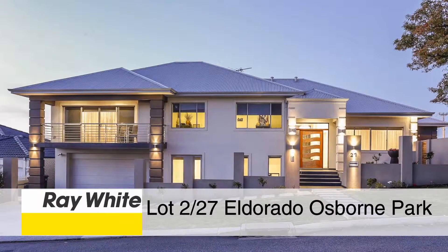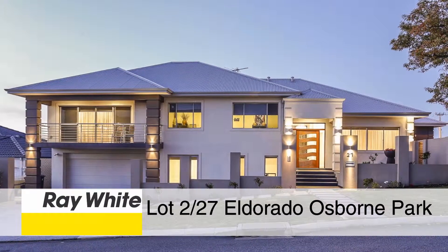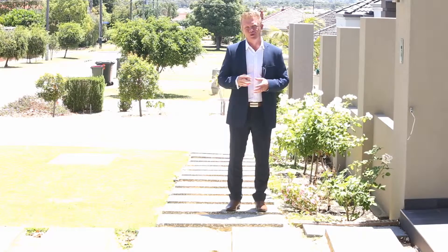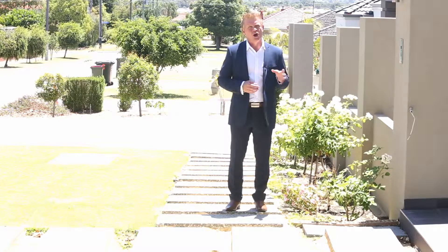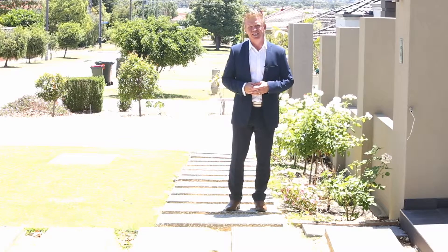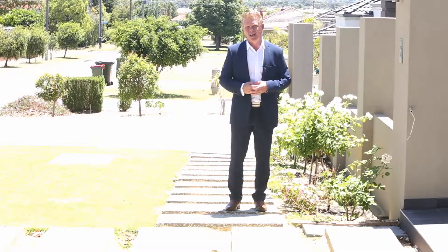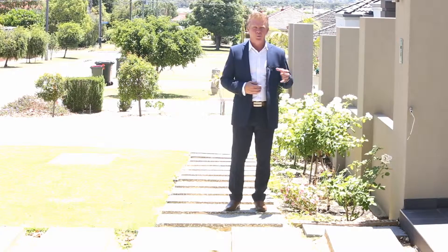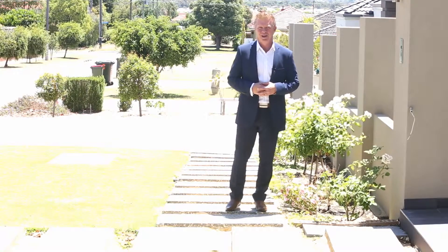It's not too often where a property becomes available that provides a multitude of living options for both family and dual family living — not just for now but for the future as well. This home at Lot 2, 27 El Dorado Street in Osborne Park has been individually designed to cater for those family and future family needs. Couple that with this awesome location and you've got the perfect package. Why don't you come inside with me and take a look around.